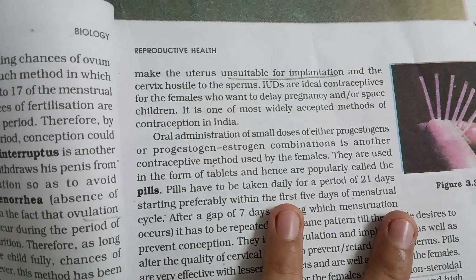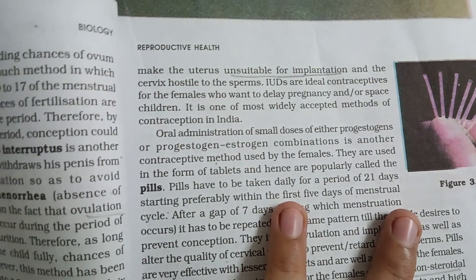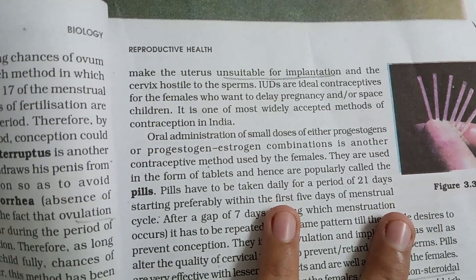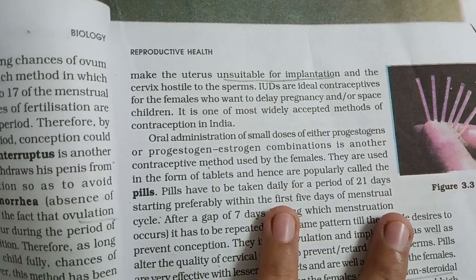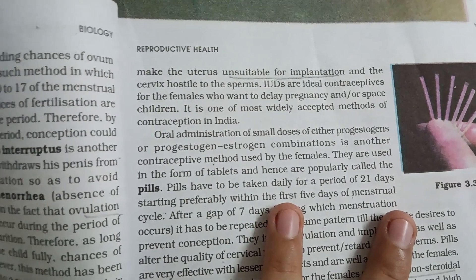IUDs are ideal contraceptives for females who want to delay pregnancy or space children. It is one of the most widely accepted methods of contraception in India.